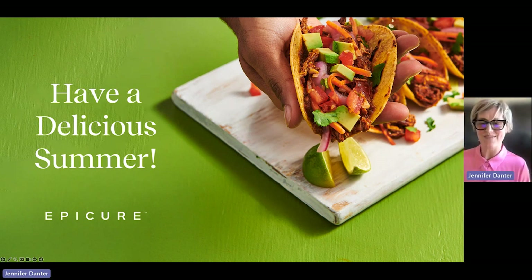Quick overview of what's new and vibing for Epicure this summer. We hope you enjoy the new products, hope you enjoy the sunshine, have some fun. Stay well. Keep being epic.